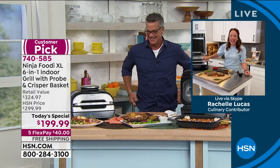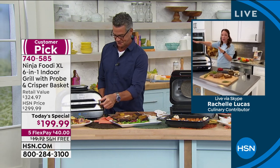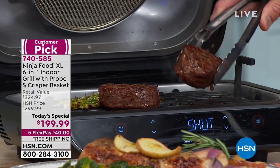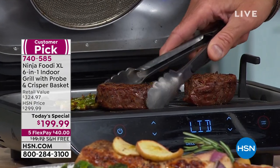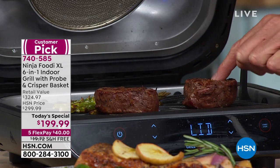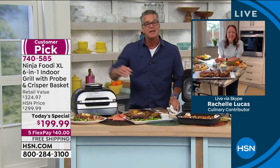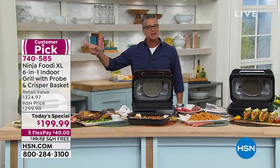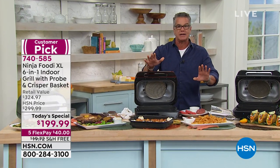We've had so much fun grilling together. My next steak is ready — it says 'get food.' We've grilled steaks, done barbecue chicken with the Smart Probe, made chimichurri flank steak, air fried s'mores, done French fries, a grilled vegetable pizza. Your steaks look delicious — juicy, juicy steak, perfect every time. Item number 740585 — it is a customer pick. Thanks again, Rochelle. So much fun — it makes me so hungry, I could eat everything on this plate.